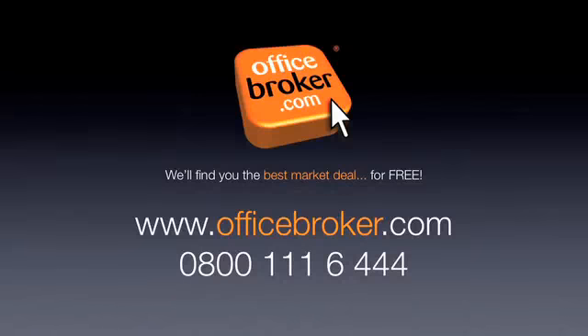Officebroker.com can help your business get the best deal on an office within this building on Couching Street, Watlington. For more information, call us free on 0800 111 644.